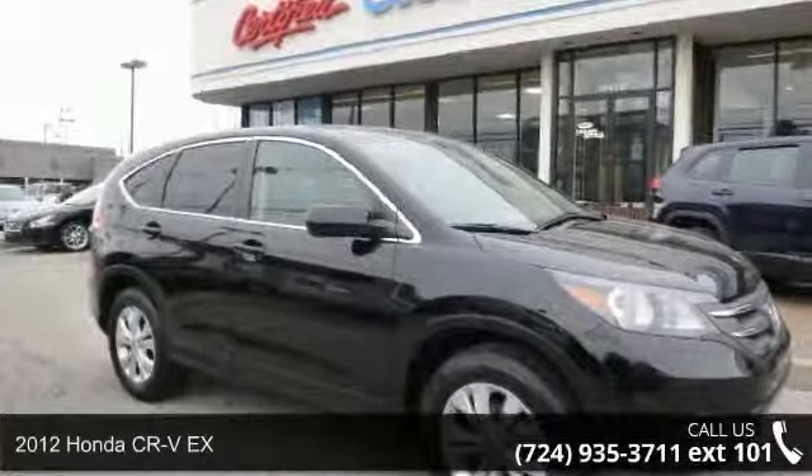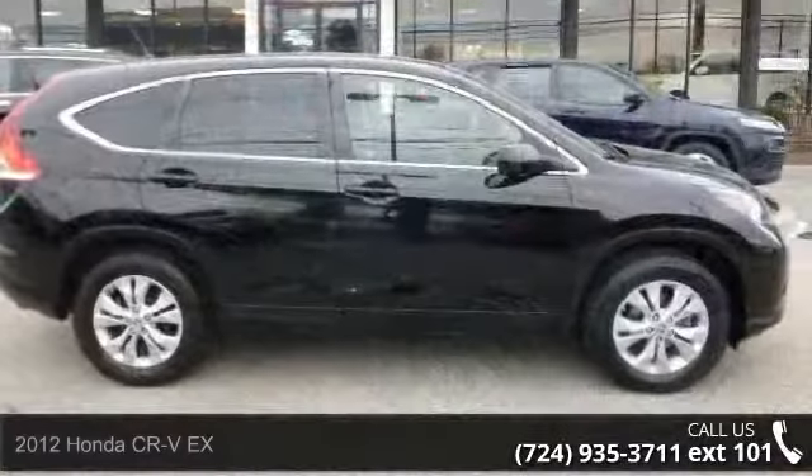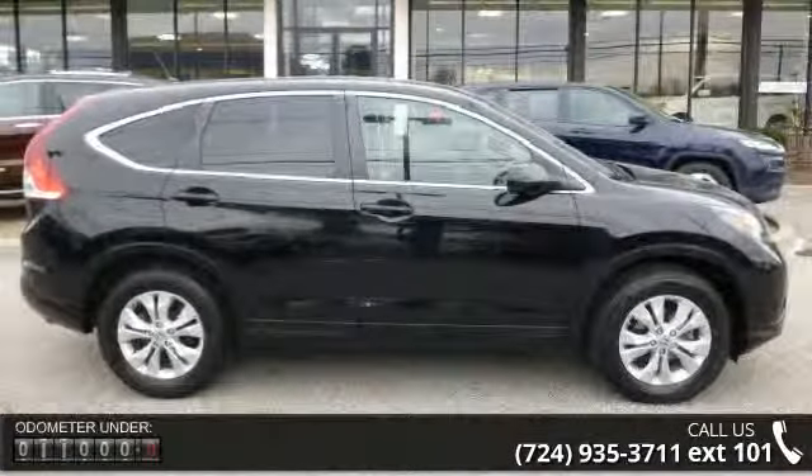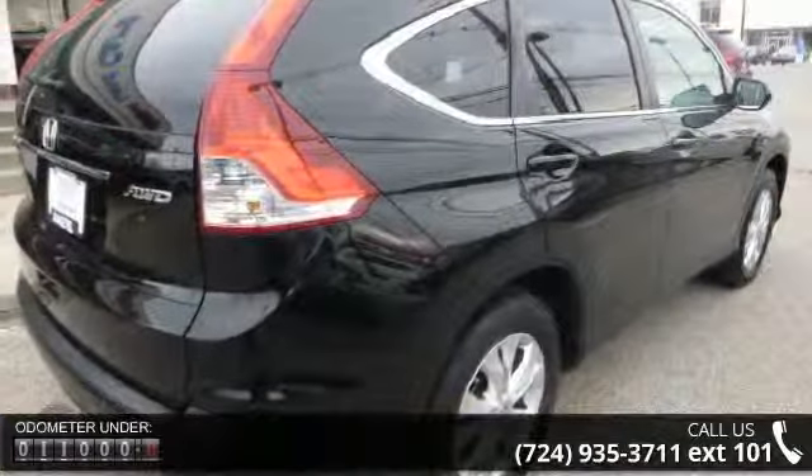Step onto the 2012 Honda CR-V EX. This may be the set of wheels you've been looking for. This vehicle comes with a reliable four-cylinder engine connected to a smooth-shifting automatic transmission.